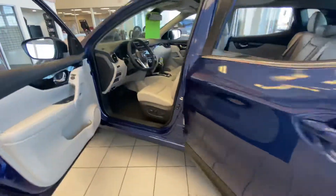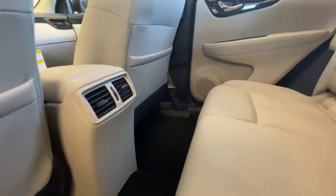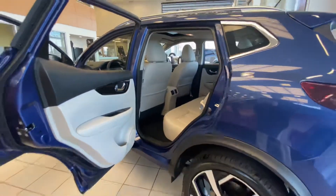We'll take a peek in the back seat. Lots of room back here for your rear passengers — you do have the rear air vents. Of course, the leather just keeps continuing back here. Very, very comfortable. It's an absolutely beautiful vehicle that you have chosen.